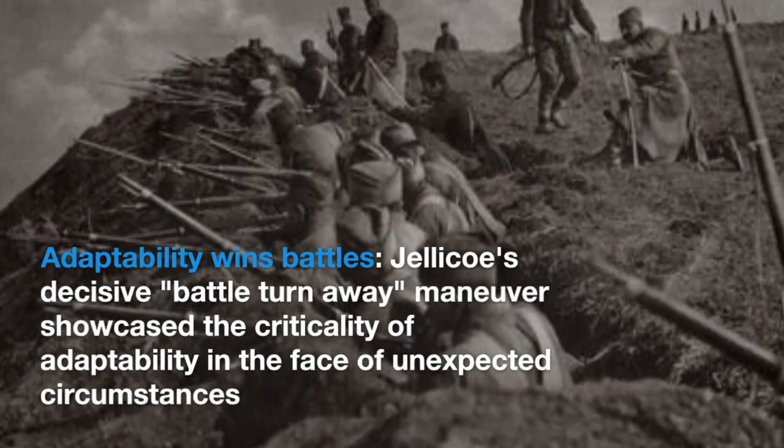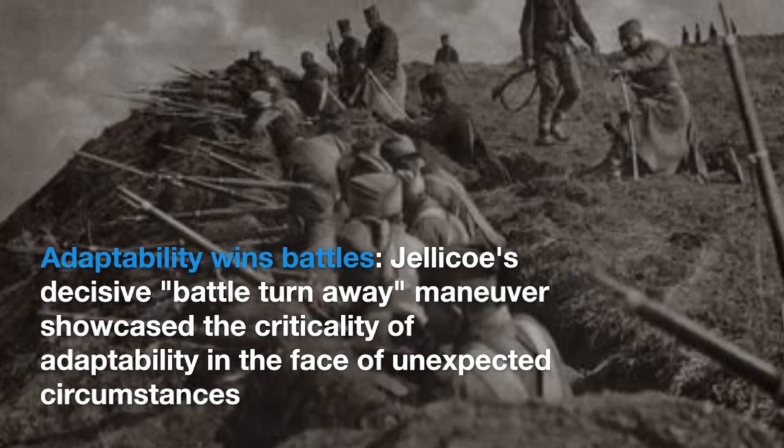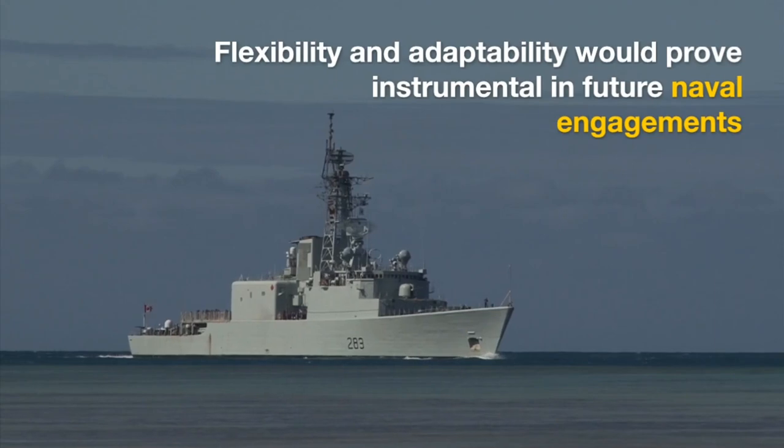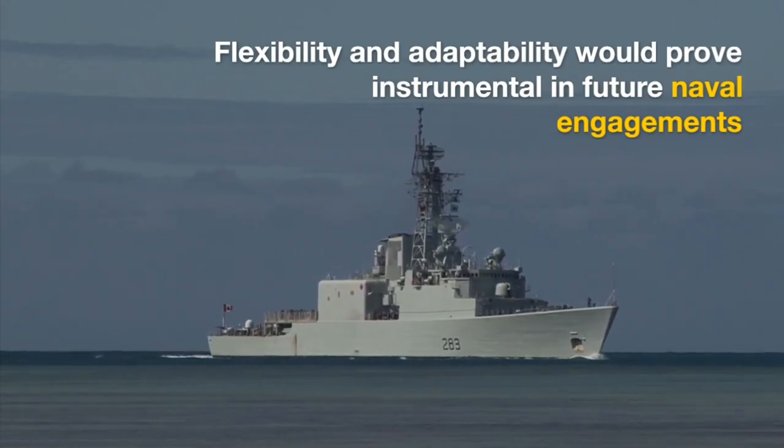Adaptability wins battles. Jellicoe's decisive battle-turn-away maneuver showcased the criticality of adaptability in the face of unexpected circumstances. Flexibility and adaptability would prove instrumental in future naval engagements.